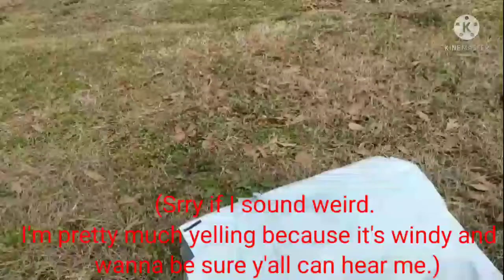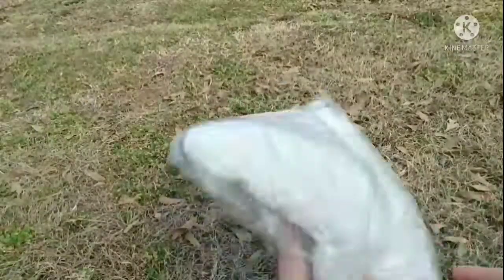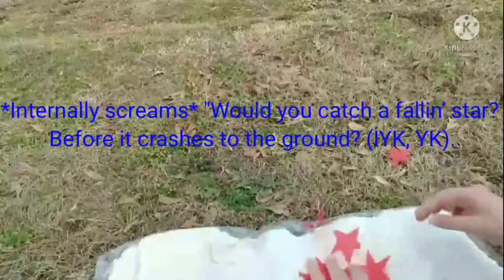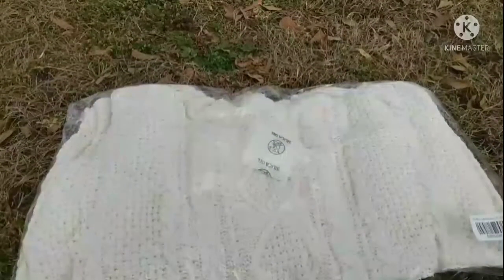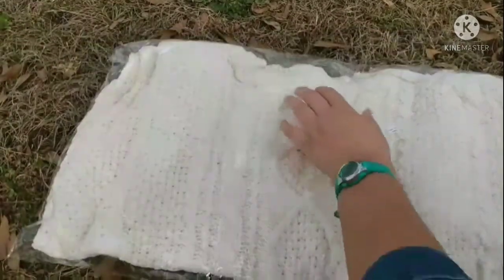Hey guys, it's Allie, welcome back to my channel! Today I have a Taylor Swift haul which just came in the mail today. What I got is the red cardigan. The stars are taken care of — put them back in the bag so they don't blow all over. I'm super psyched to open this because I wanted one of the real cardigans.